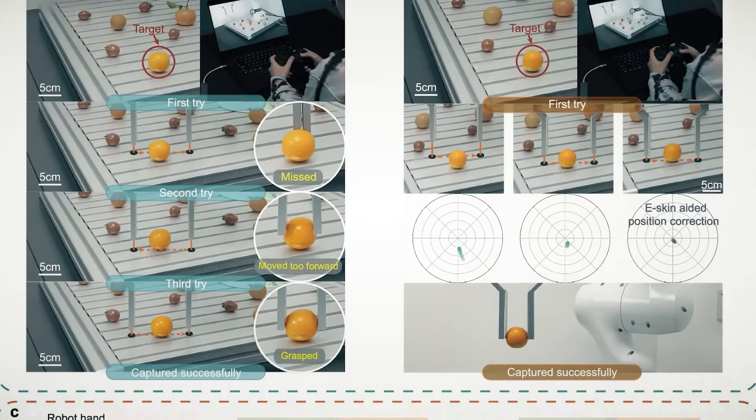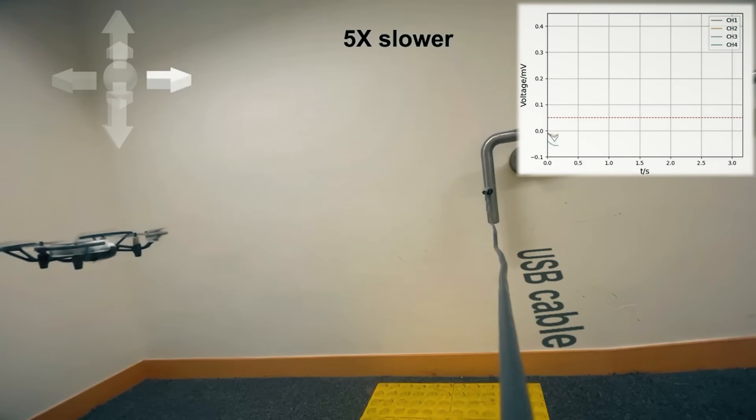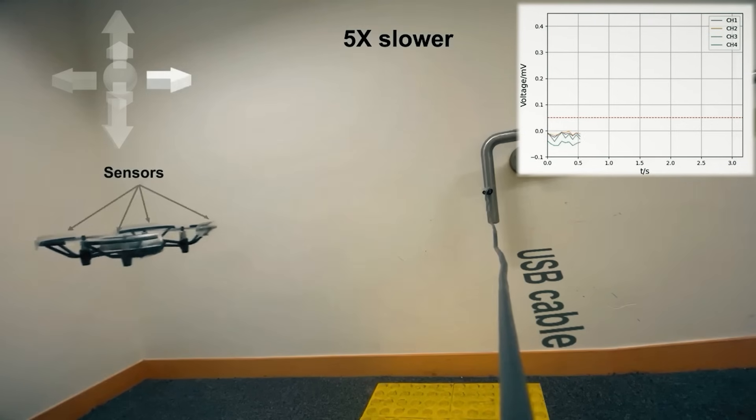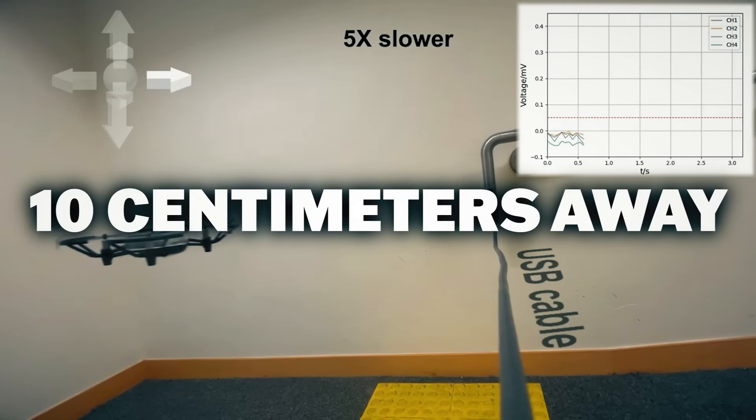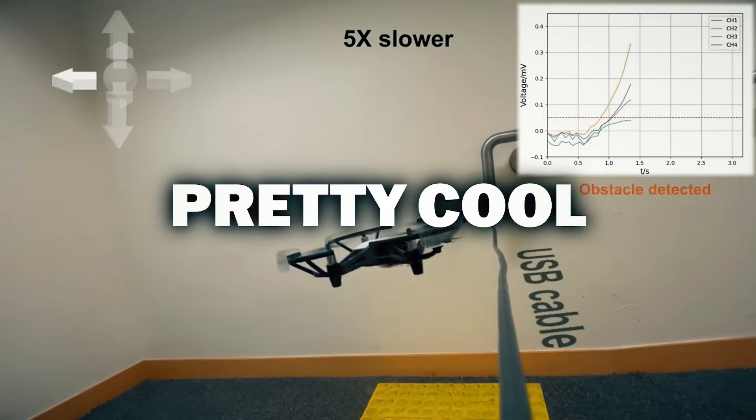The biogel is able to receive signals by microchannels on their surface. The sensor is thin, soft, flexible, stretchable, and transparent. The system created for the study was able to detect objects up to 10 centimeters away in the air and as far as one meter underwater. Pretty cool.